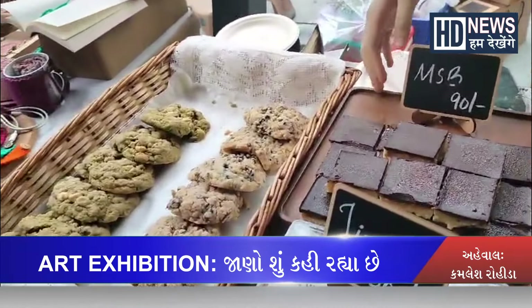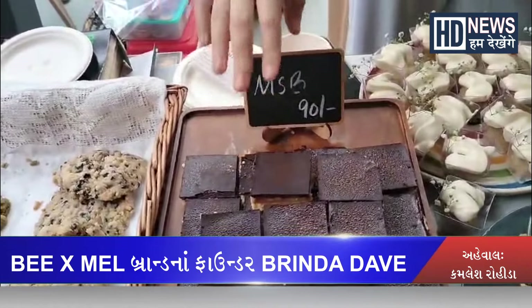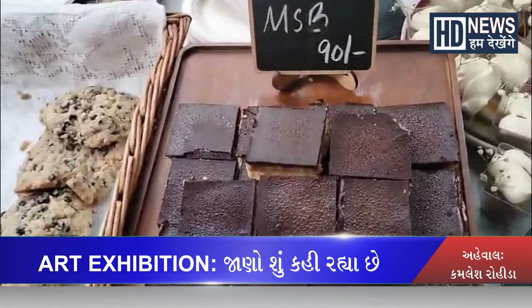One of the items introduced is called Millionaire Shortbread. This is a 3-layer dessert — there is a biscuit base, a salted caramel, and a dark chocolate layer.